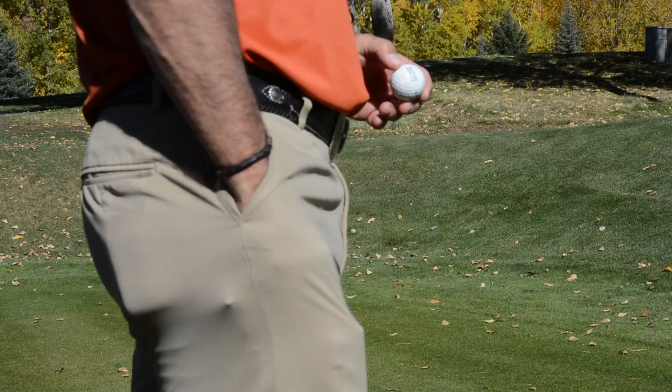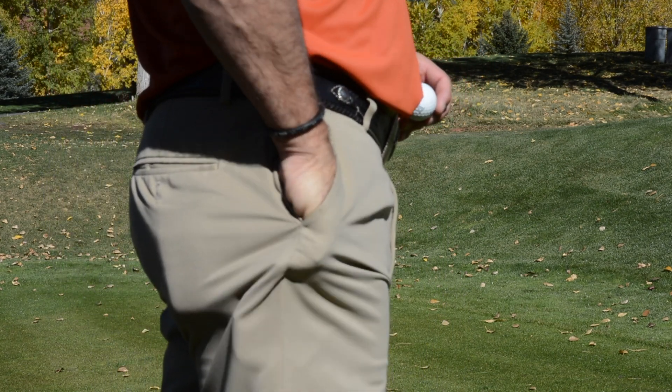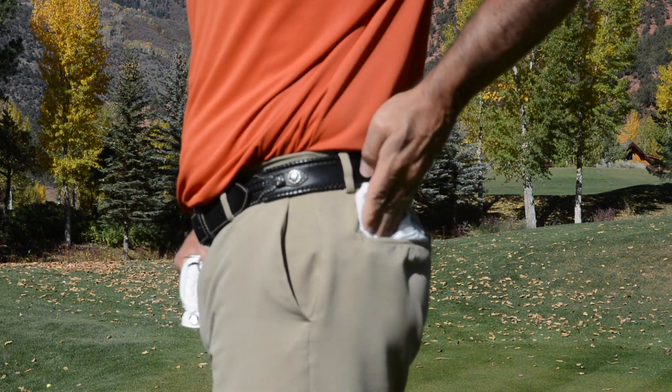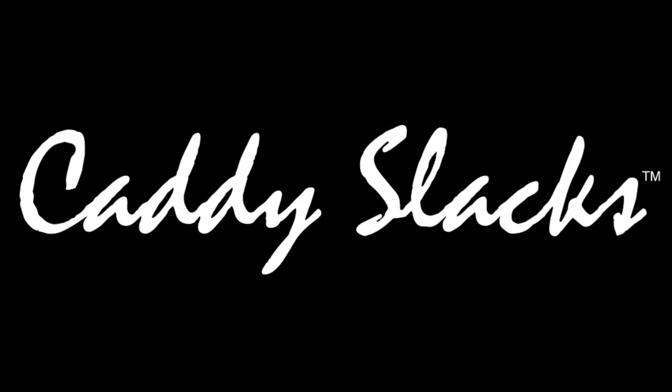Do you look like this on the golf course when you're looking for your tee or your ball marker? Or how about this when you go to pull out your glove? Well then you need to look into getting yourself a pair of caddy slacks.